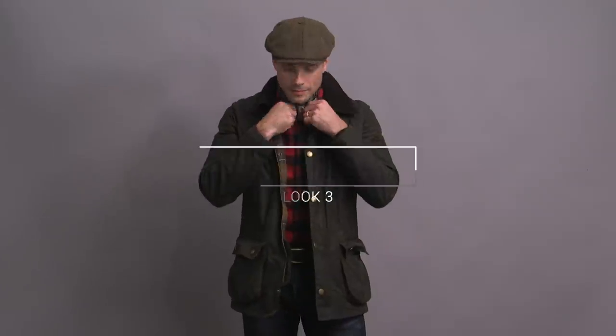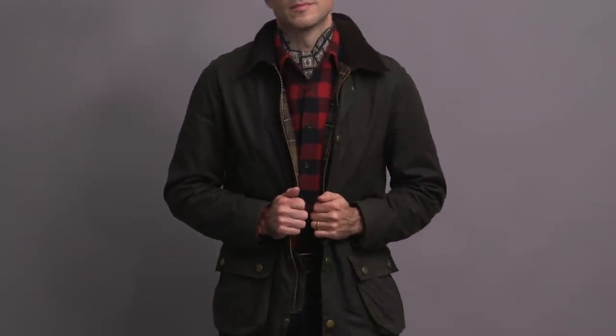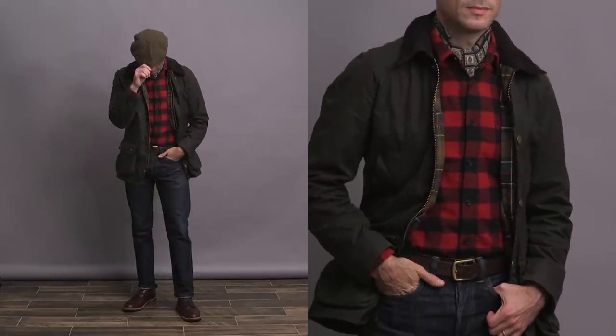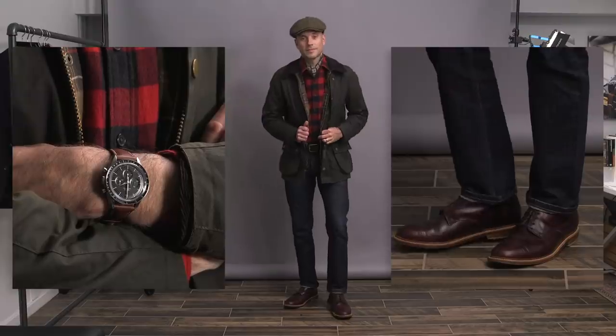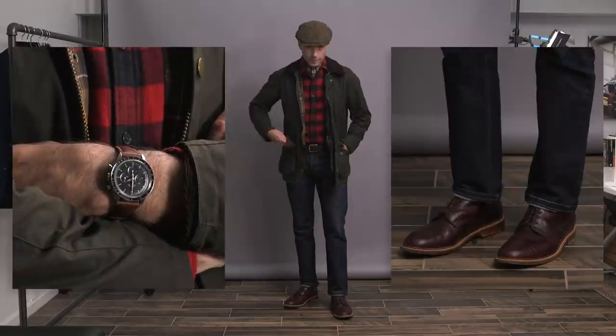For look three I've got on a Barbour waxed jacket — the model is the Ashby, and I like this one because it has a tailored fit. Underneath I've got a buffalo check shirt by Uniqlo and dark selvedge jeans by Double RL. This look was for a cooler day, so I took a short silk scarf from Drake's and tucked it into the shirt just to keep my neck a little warmer. I'm wearing a tweed newsboy cap by Gorin Brothers, Speedmaster on the wrist, and Bostonian boots again.